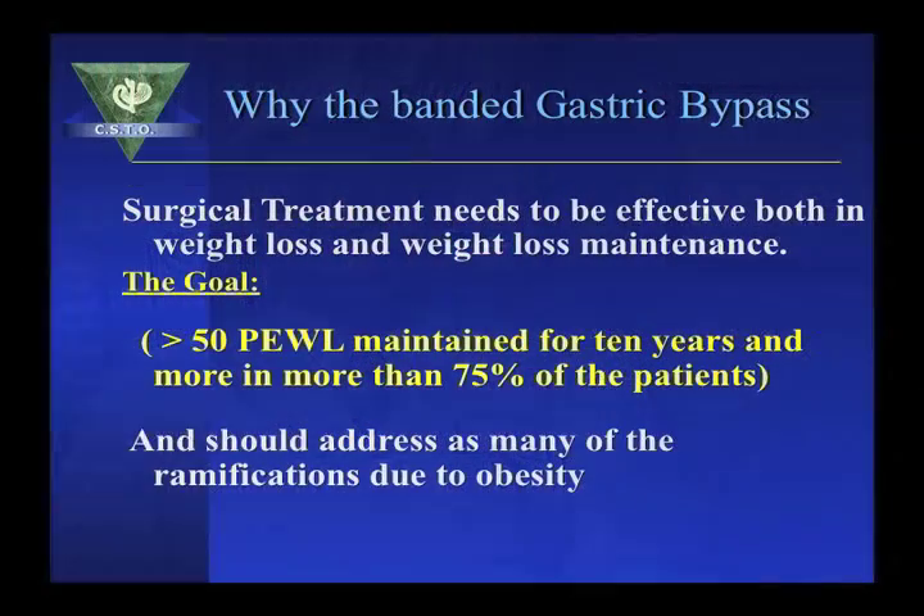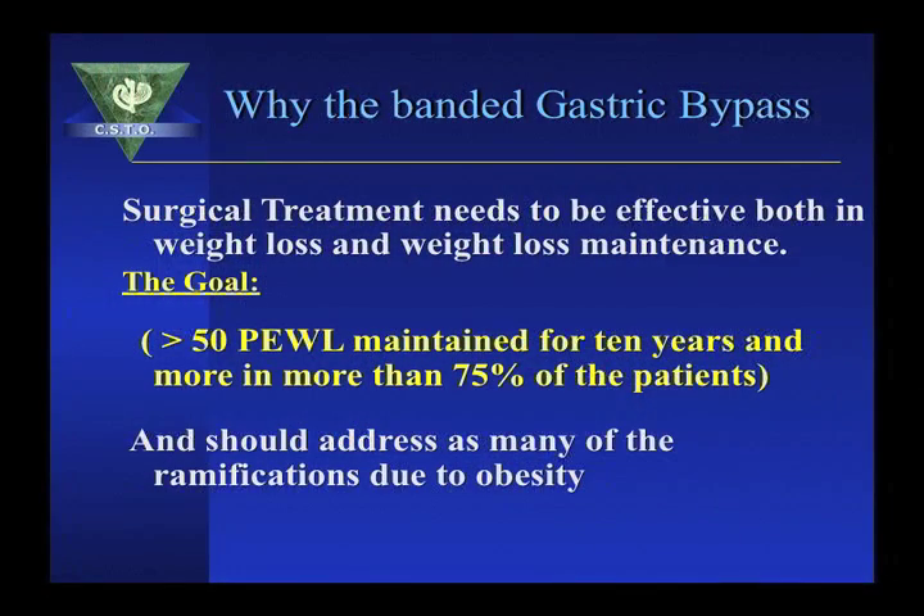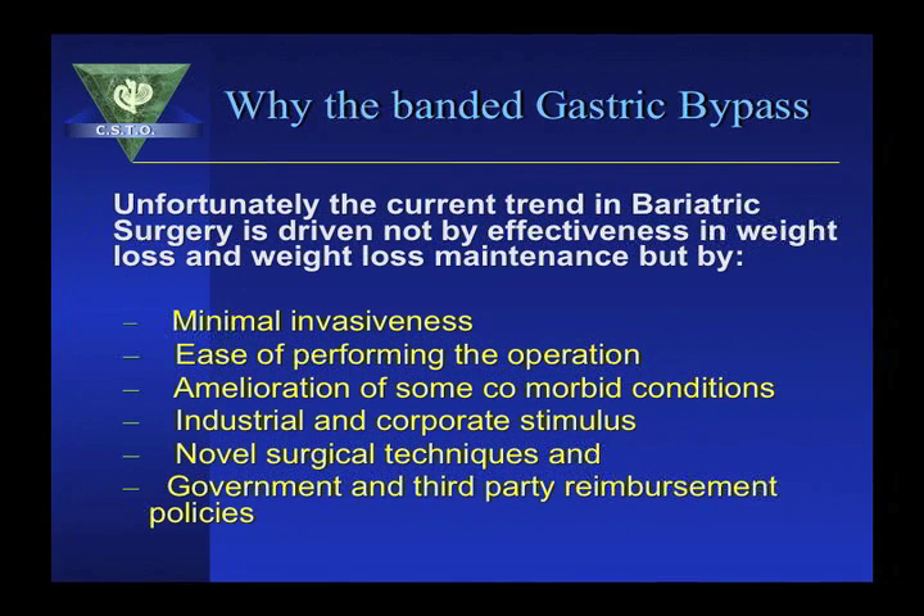Surgical treatment, at this time, is the only effective modality. However, surgical treatment needs to be effective both in weight loss and weight loss maintenance — that is, maintenance of at least 50% of the excess weight loss for 10 years in more than 75% of patients, and should address as many of the ramifications due to obesity. Unfortunately, the current trend in bariatric surgery is driven not by effectiveness, but by minimal invasiveness, ease of performing the operation, and amelioration of comorbid conditions.